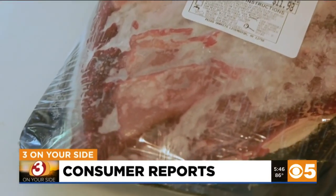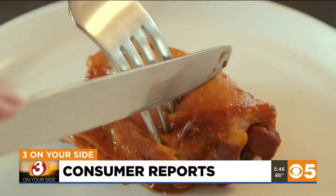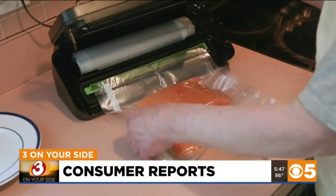And if that frosty freezer burn does happen, don't worry. It doesn't make the meat unsafe to eat, but it can change the taste, texture, and appearance. Gary Harper, three on your side.